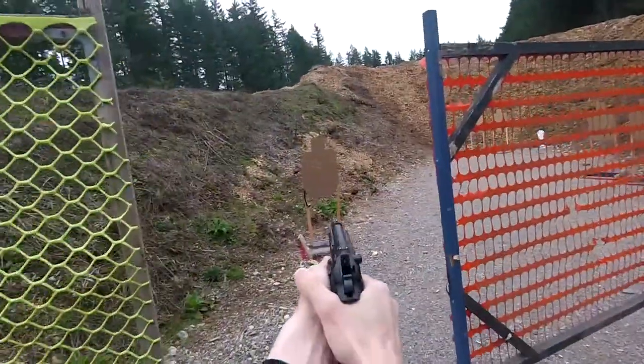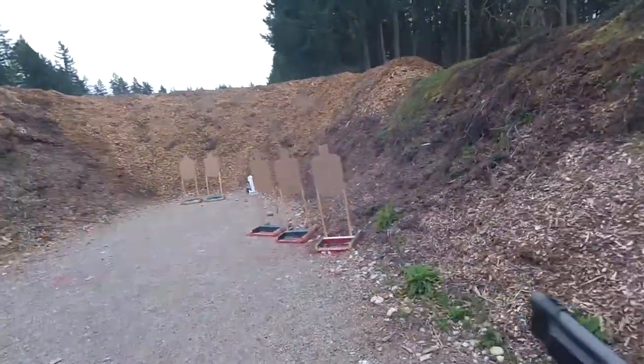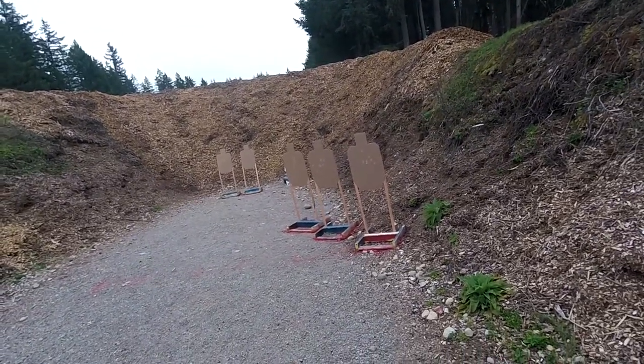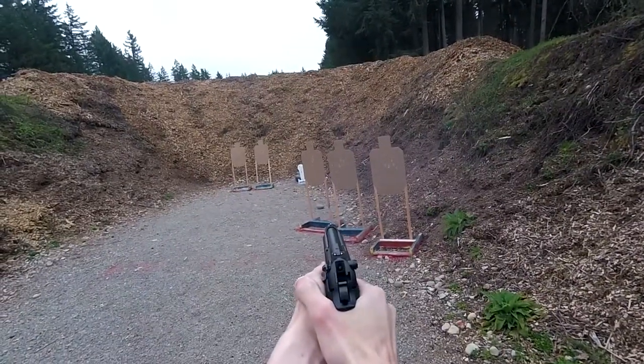This second reload was unnecessary and caused some changes to my stage plan, causing me to reload after the first target in the final area. This final reload was from my back pocket and not a magazine holster, so it is clearly longer than others.